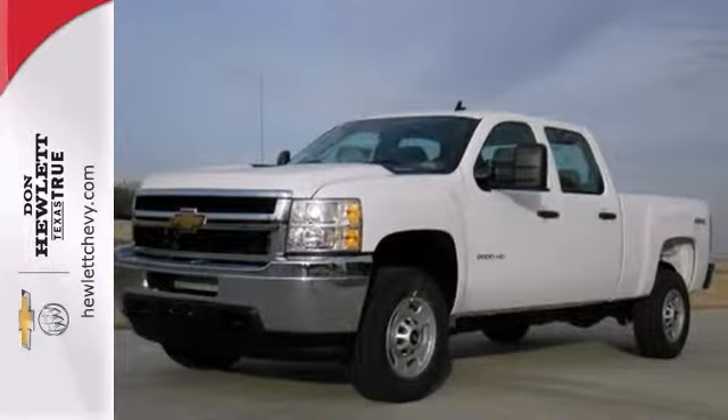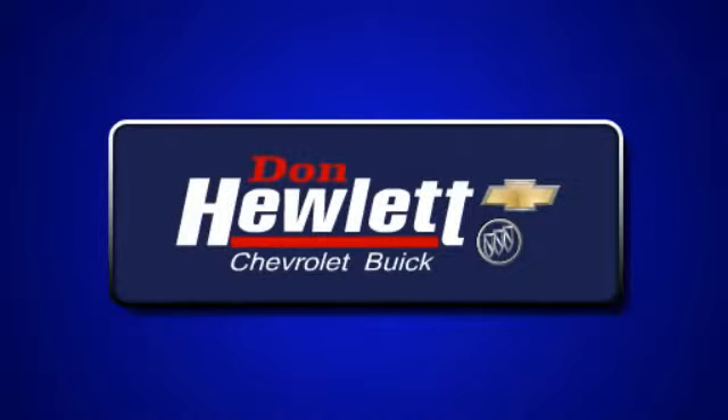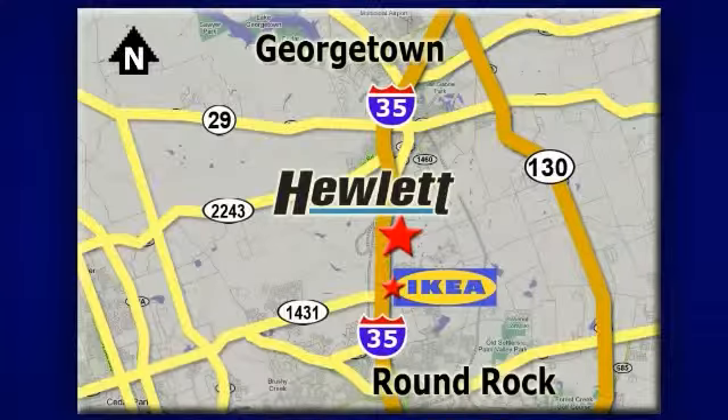It won't be here long, so come in for a test drive. At Don Hewlett Chevrolet Buick, we make it easy. We are conveniently located at 7601 South I-35 in Georgetown, Texas.